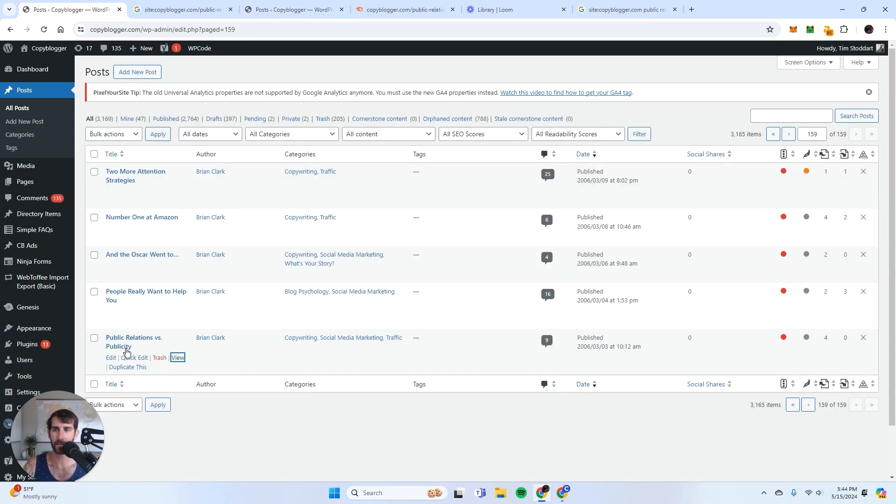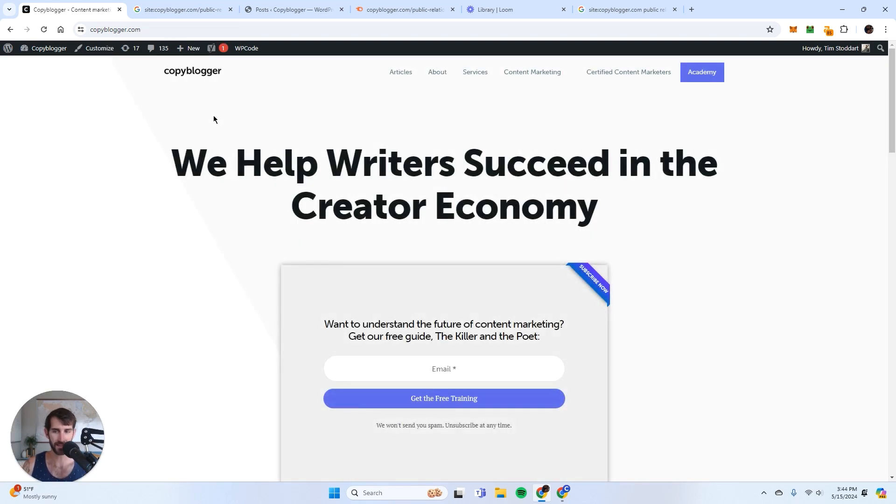Now if I go back to the backend of WordPress and view that 'public relations versus publicity' article, it just brings me directly to the homepage. I've saved the link equity from the page I deleted and got rid of stuff that was generating absolutely no value. That's the first scenario in which you would want to delete content. The second scenario is if you have two, three, or sometimes ten different pages all ranking for the same keyword — you only want one page of content dedicated to a particular keyword, and you want to get rid of things that are competing with each other.